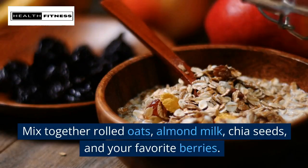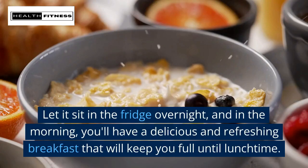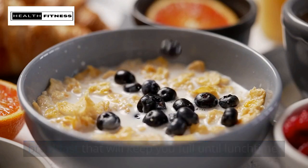Mix together rolled oats, almond milk, chia seeds, and your favorite berries. Let it sit in the fridge overnight, and in the morning you'll have a delicious and refreshing breakfast that will keep you full until lunchtime.